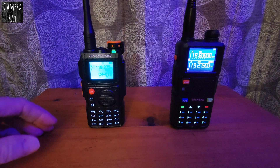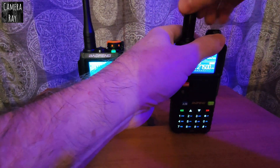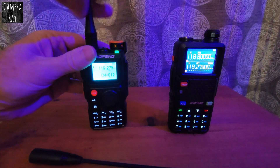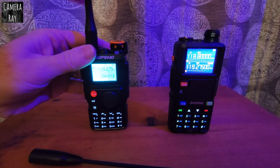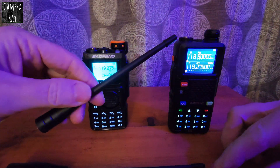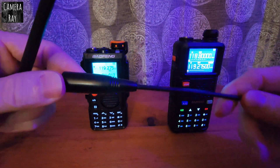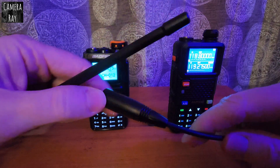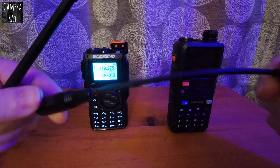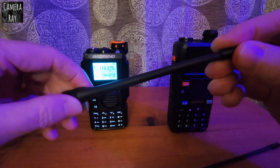I'm going to switch the antennas between the radios and see if it makes any difference. This is the antenna that comes with the K6 versus the more flexi antenna that came with the 5RM. I don't know if everybody gets the same antenna, but this is the stock one from Amazon USA.